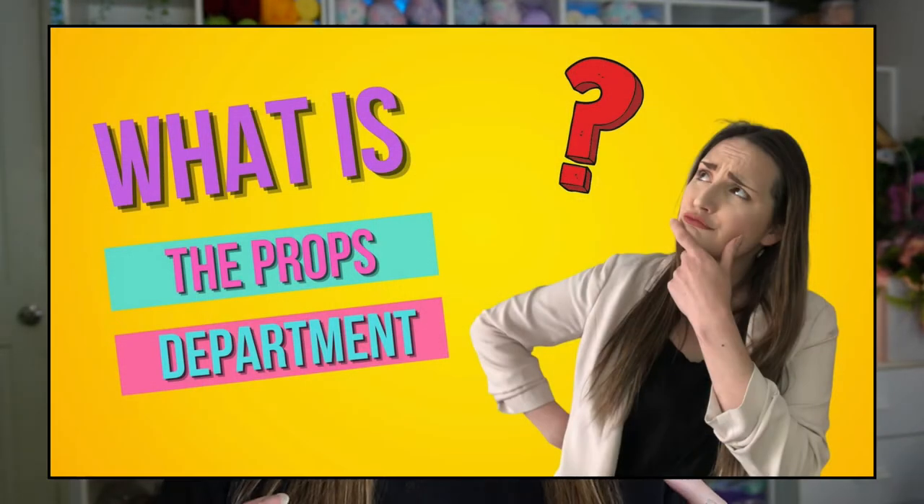Before we jump straight into that, I do want to say if you did not check out my last video on the props department and all that that entails — we talked about the relationship between props and set, and props and costumes, and we did a little bit of an intro into set dressing. So if you haven't seen that video, be sure to go and check that out, because we are not going to be recapping what we discussed last week.